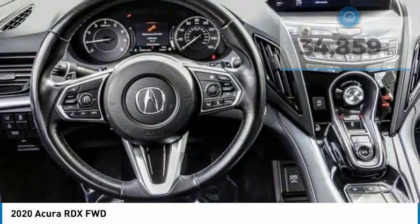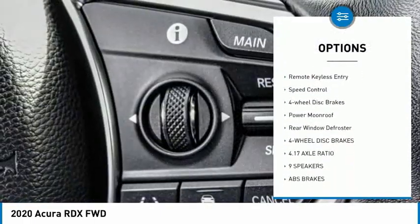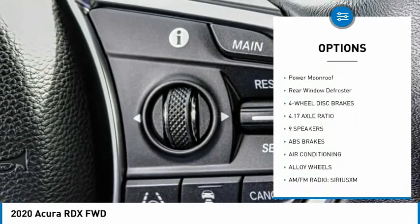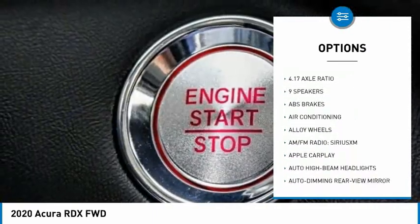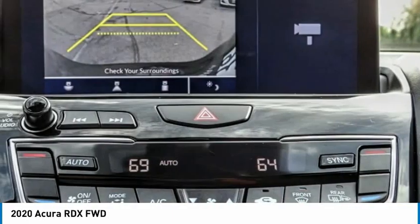Here are some of this vehicle's great options: electronic stability control, alloy wheels, power liftgate, brake assist, traction control, remote keyless entry, speed control, four-wheel disc brakes, power moonroof, and rear window defroster.